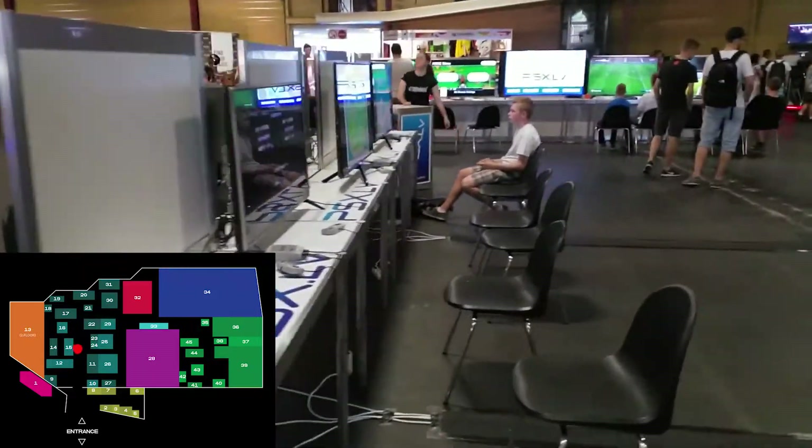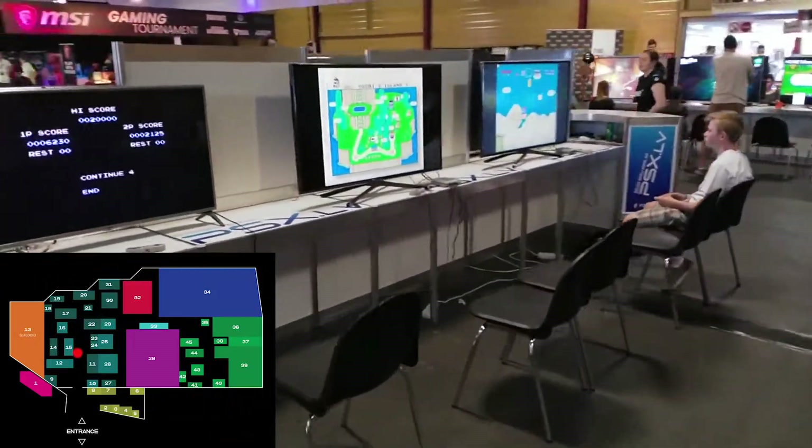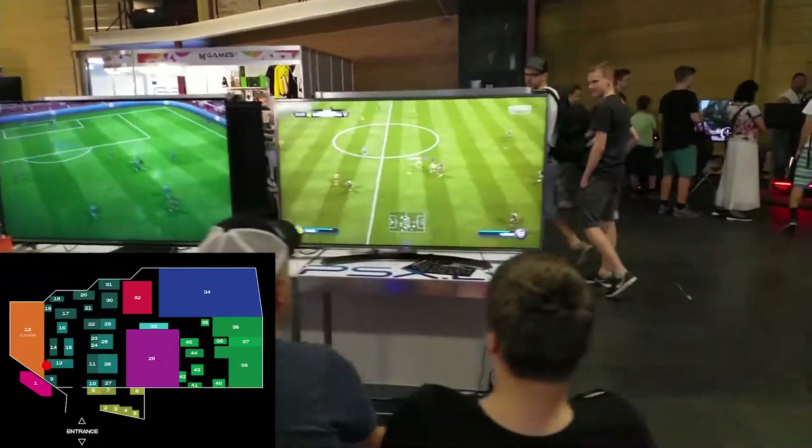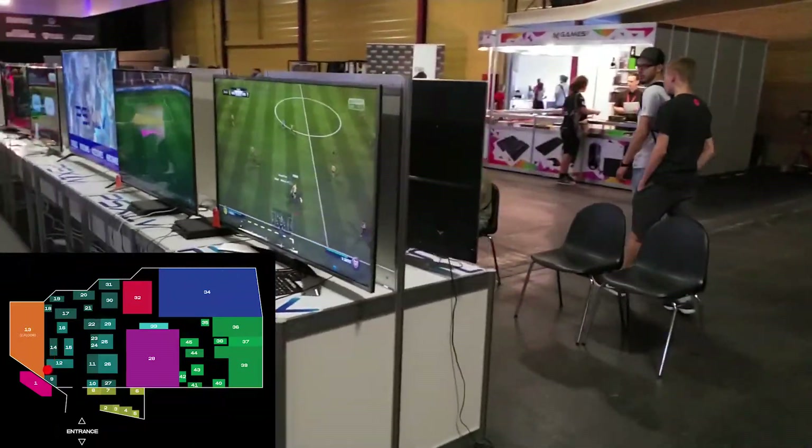There were a lot of PCs where young kids played CS 1.6 — nice with the times. There were also a lot of screens where you could play retro games and also new PS4 releases.